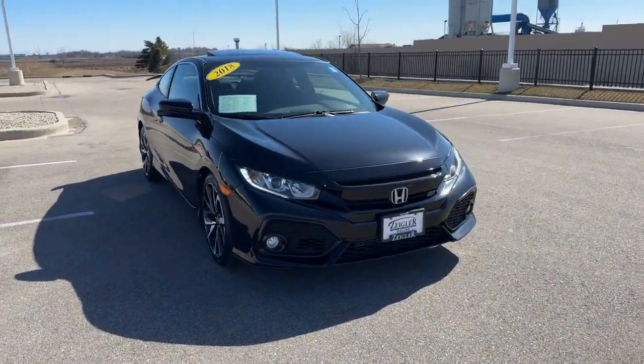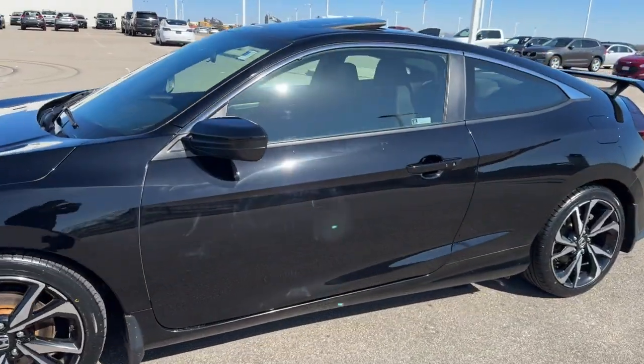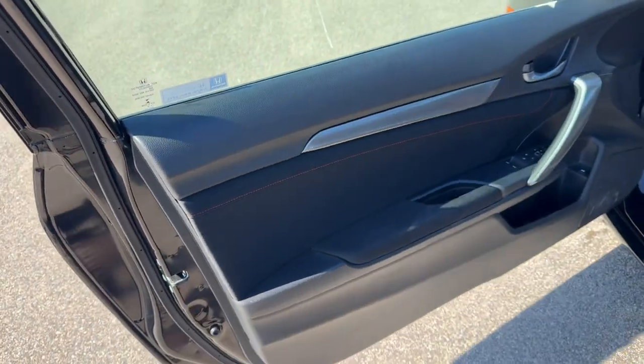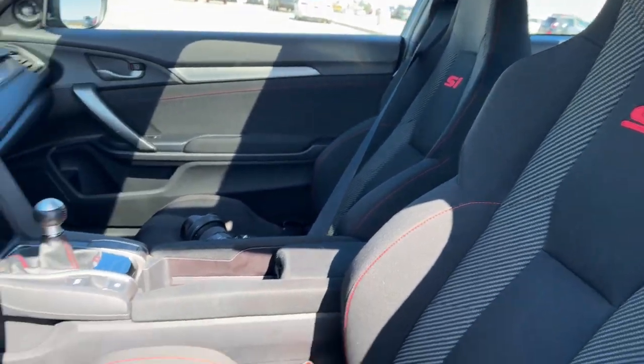Here we have a 2018 Honda Civic SI, only 42,000 miles, in the Crystal Black Pearl. It's got keyless entry, a nice all-black interior with silver accents, and the premium cloth race seats with the SI badging.